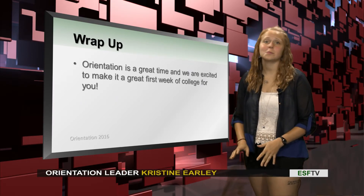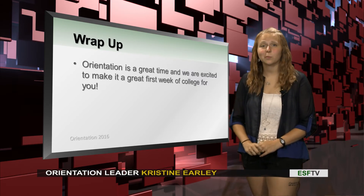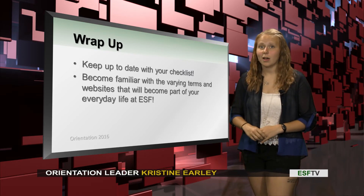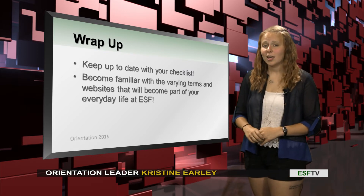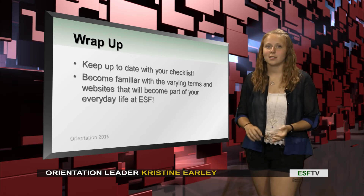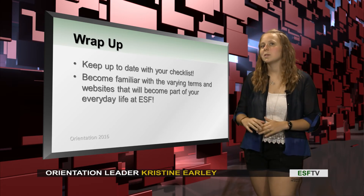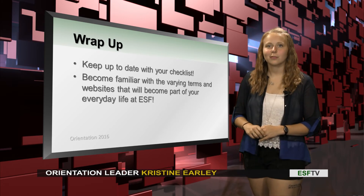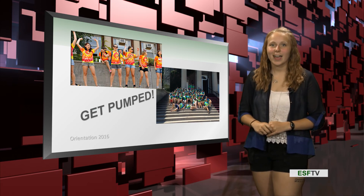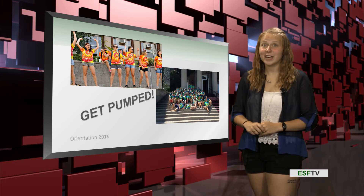Orientation is a really great time to meet new people, meet your new professors, and meet your new orientation leaders. I hope you guys are getting excited and keeping up with your checklist — you can check that out on the ESF webpage. Get familiar with all the websites that ESF uses, such as MySlice, SU Mail, and the MyESF Portal. Get yourself familiar with those because we'll be using those every day here at ESF. Everyone should be getting excited — we're only about a month away. Thank you guys for joining me for this segment. I'll see you guys really soon!